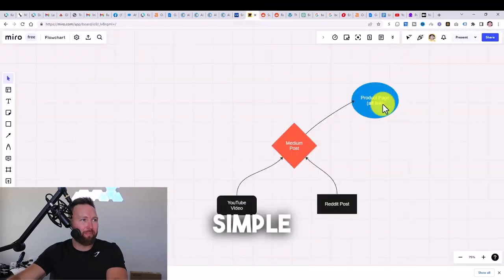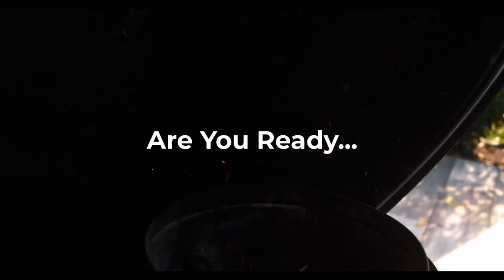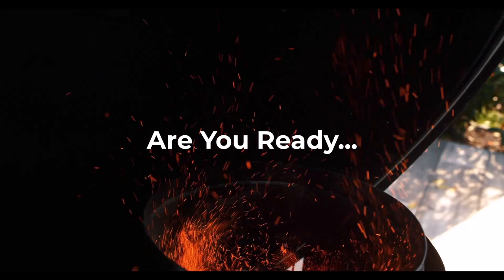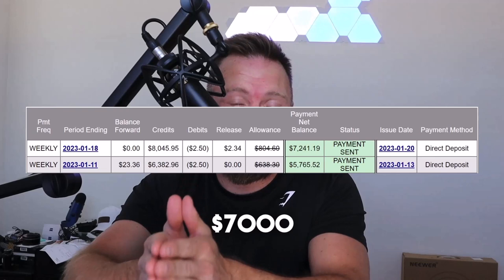This simple methodology that no one is doing is going to give you an unfair advantage with brand new ClickBank products. I'm about to show you a brand new method no one has seen before that brings me between $5,000 to $7,000 per week working 15 to 20 minutes per day leveraging ClickBank.